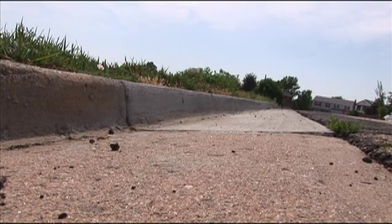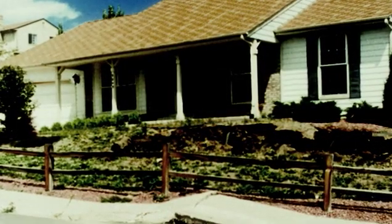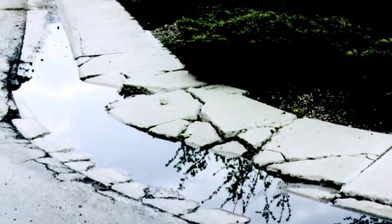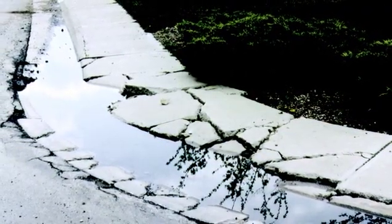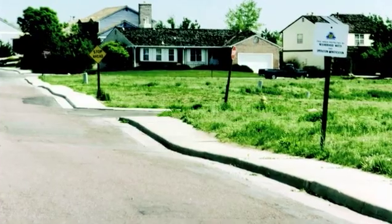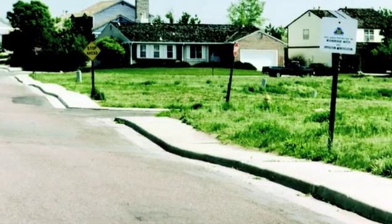Expansive soils also damage roads, utilities, sidewalks, and curb and gutter. One of the tell-tale signs of expansive soils in an area is a lot of damage in the streets, a lot of sidewalks that are damaged, and a lot of curb and gutter that's damaged or has been recently replaced.